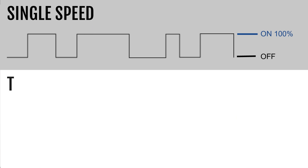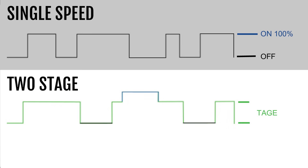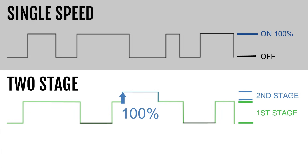Next, we have a two-stage system. The way it operates is the first stage runs around 70% of its capacity, and the second stage operates at 100% capacity. When a two-stage system first turns on, it turns on at the first stage — 70% capacity — until it can no longer keep up. Then it bumps up to the second stage at 100% capacity to help get the temperatures back in line. Then it lowers back down to 70% until the house is completely satisfied, and then it turns off. Because of this, it makes the on-off cycle longer than what you would see in a single stage system.